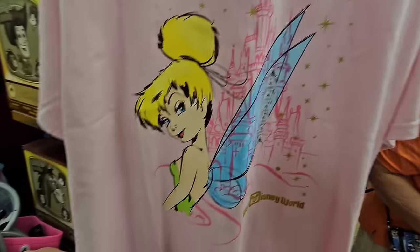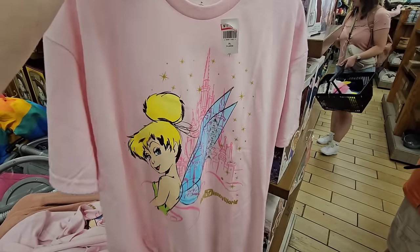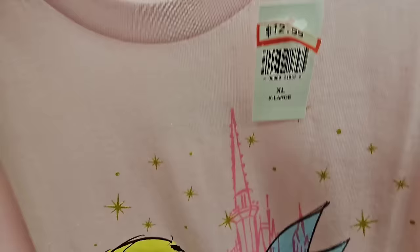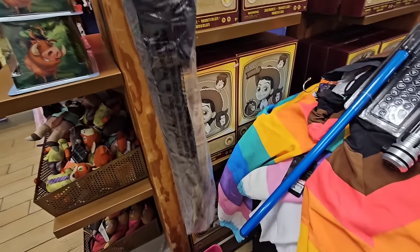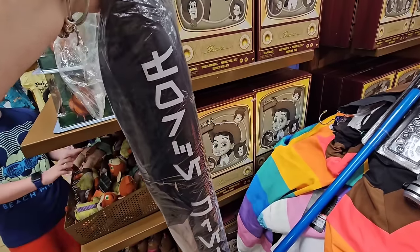One of my favorites — Tinkerbell! This is a beautiful shirt, this is normally $29.99 in the park, and the price point here is $12.99. We also have, this is from the hotel, and I believe it is $19.99 — this is Hold Your Lightsaber, super fancy.